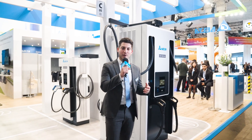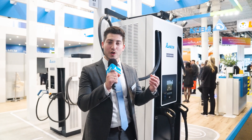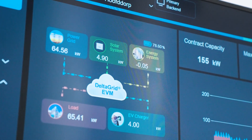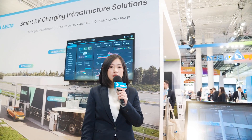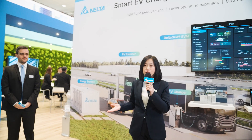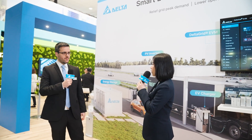Our customers can combine high power charging with other Delta products to address challenges such as grid stability and load management — with products such as PV inverters, energy storage systems, and our Delta Grid load management platform. With the rise of EVs and EV chargers, a robust infrastructure is necessary to reduce the impact on the grid. I'm happy to invite Mr. Gi, our solutions product manager, to introduce what Delta has to offer.